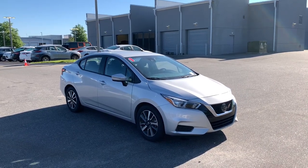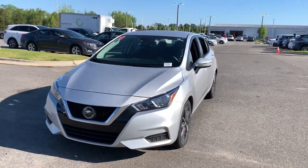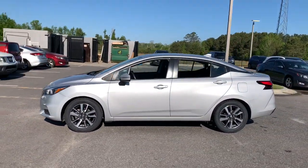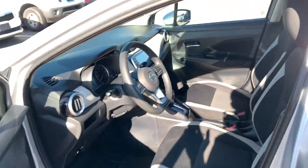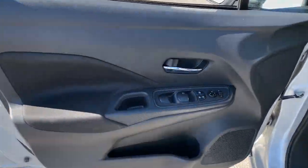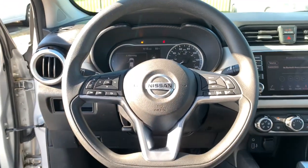Hop into the 2021 Nissan Versa. With less than 70,000 miles on the odometer, this vehicle stands out from the rest. This stylish, well-equipped Versa delivers an impressive suite of standard tech, including driver-assist safety features and touchscreen infotainment. Aerodynamic, smooth, and efficient, this four-door compact adds ease and comfort to your demanding lifestyle.